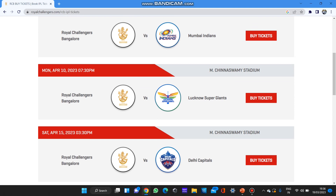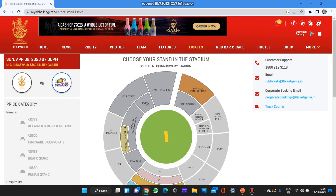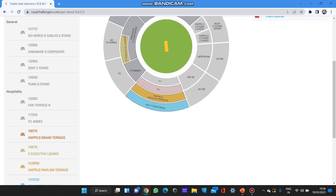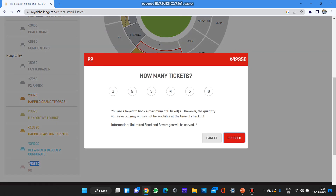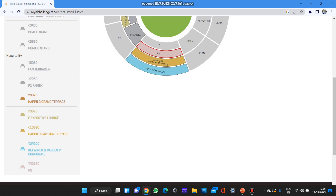For RCB versus Mumbai, which is the first match, you can see on the left side in the general category all tickets are booked. In the hospitality category, the 5,000 and 7,000 tickets are booked. The only available tickets are priced at 9,000, 10,000, and 24,200. The 42,000 ticket is also booked. I've shown the booking procedure in a short — I'll attach that link in the description.